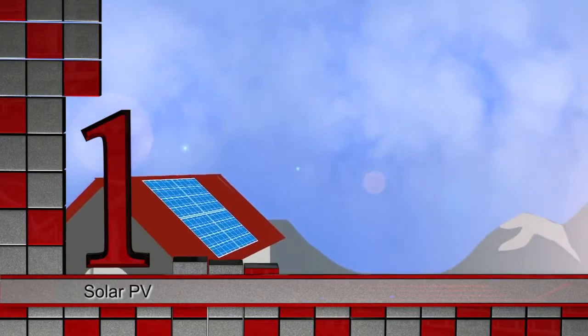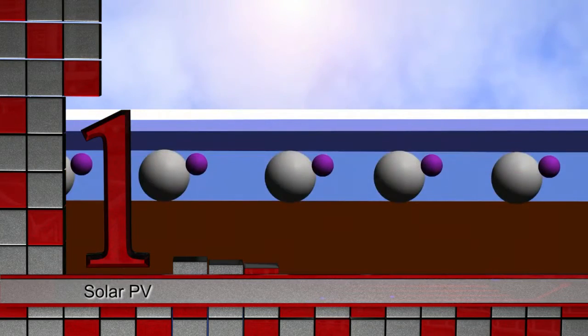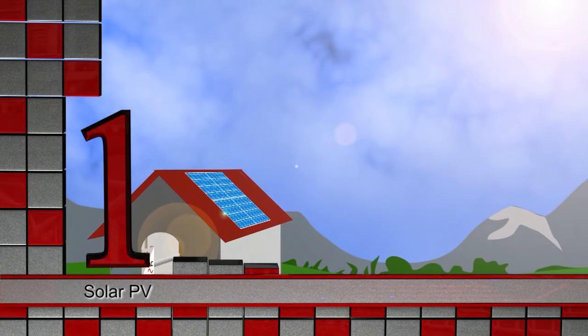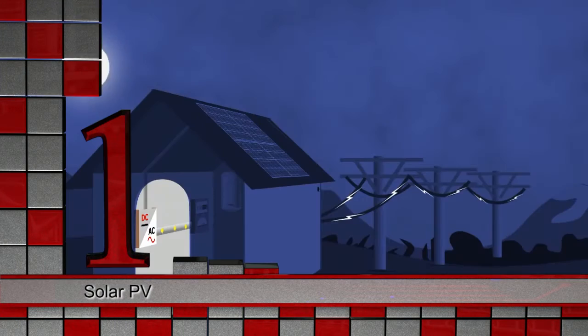Finally, our top pick of renewable energy technology has to be solar photovoltaic energy. PV electricity generation involves turning solar radiation directly into electricity in a solar panel. It is a mature technology, but much more costly than alternatives for large-scale electricity production.